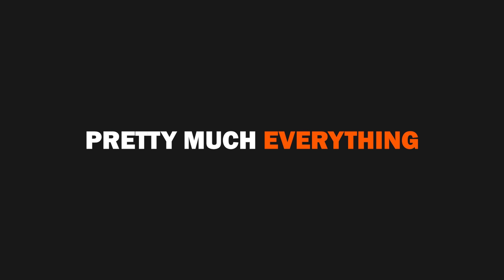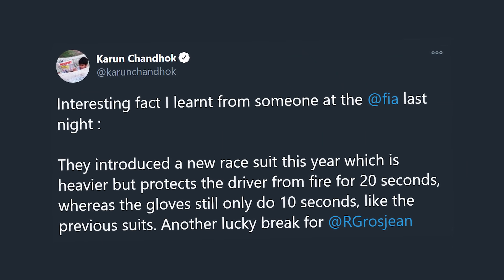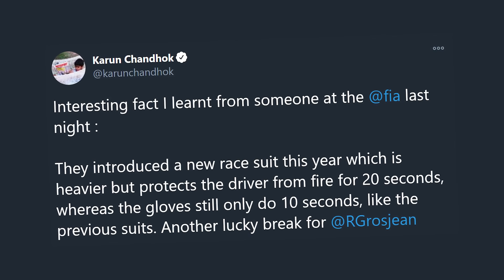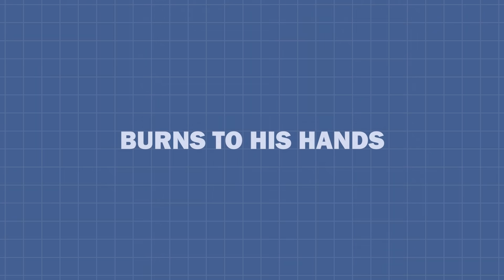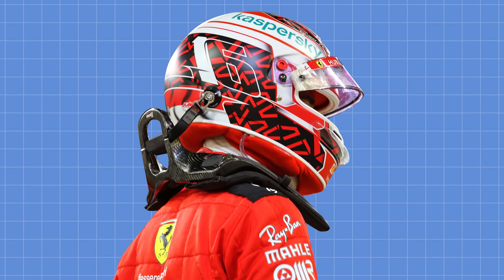It's also worth mentioning what the drivers are wearing — not just a fireproof Nomex suit, but also their shirt, gloves, balaclava, socks, pretty much everything, all being able to withstand fire. Karun Chandhok tweeted something interesting, noting that they introduced a new race suit this year which is heavier but protects the driver from fire for 20 seconds, whereas the gloves still only do 10 seconds like the previous suits — which definitely explains the burns to Grosjean's hands.